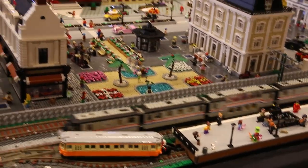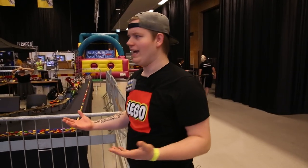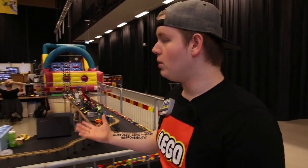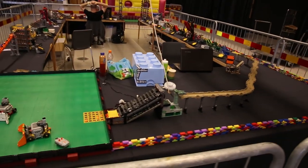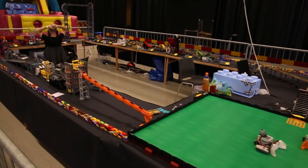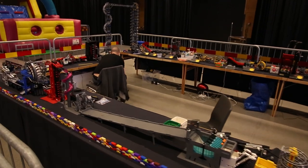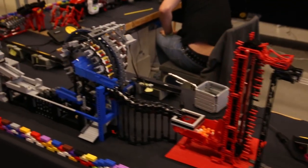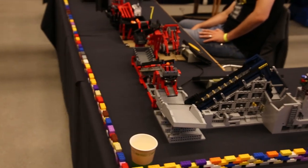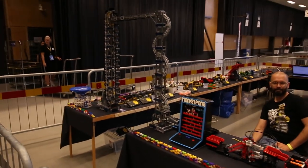The next thing we have is a fan favorite at basically any LEGO convention, but especially Klossfestivalen — it's a GBC, which is a Great Ball Contraption. For those who don't know, the whole concept is that you have different modules that move balls around in basically a circle. All of these different modules move the balls forwards through each one, and then they just come all around and go in circles — it's really cool to see all of the ingenuity and creativity.